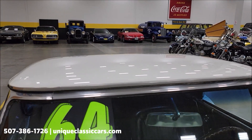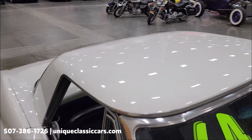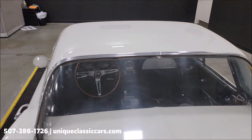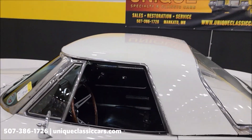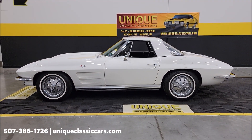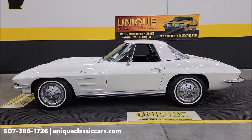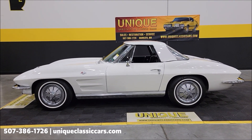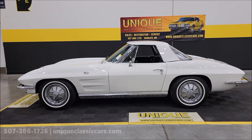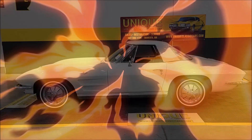A lot more fun with the top down! Check it out above the windshield — paint condition looks to be in good shape. So there's a look with the top on as well. 1964 Chevrolet Corvette automatic — give us a call at 507-386-1726 or visit uniqueclassiccars.com. Click the link down below in the description. We consider trades, financing is available, we can assist with transportation, and this vehicle may be eligible for an extended service contract — consult your sales associate when you call in or email.